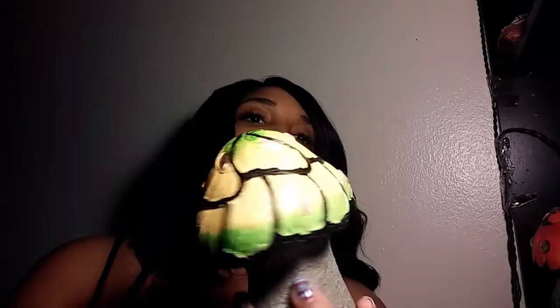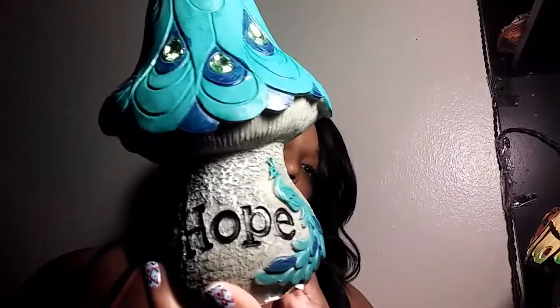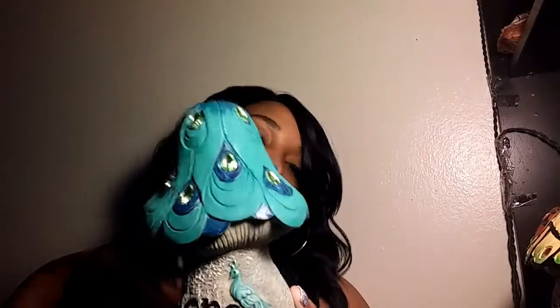Oh my goodness, these are so cute. This is a little mushroom and it says 'Love' with a ladybug and it has little jewels. This one says 'Love' and this one says 'Faith' and has a butterfly. This is just so cute - if you have a garden, a patio, anything outside, this would be so cute. And the last one is actually a lawn ornament - it says 'Hope.' They were only three bucks so don't sleep on Family Dollar Store.